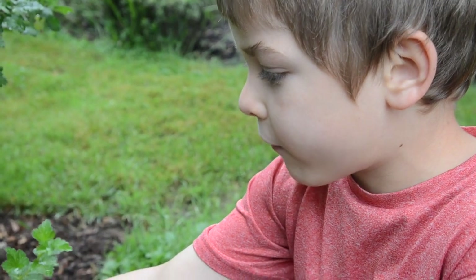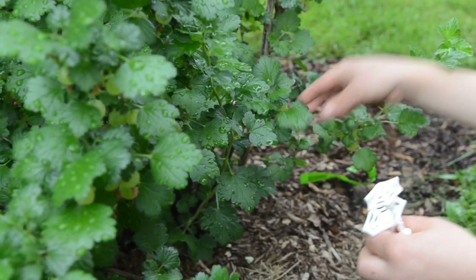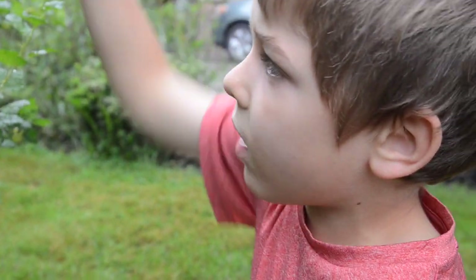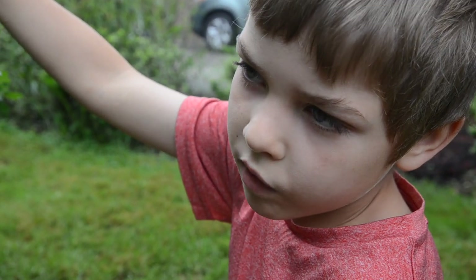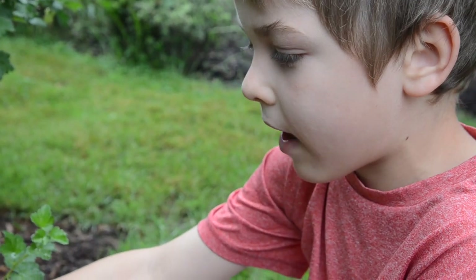The bottom ones get ripe first. When I squish them and they're squishy, they're ripe. I try to see if these are squishy — I squish these and they're not ripe, then I squish the bottom ones and they're ripe.